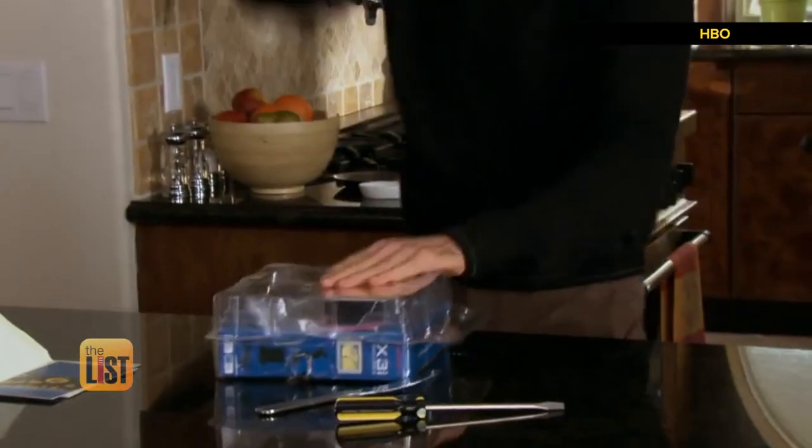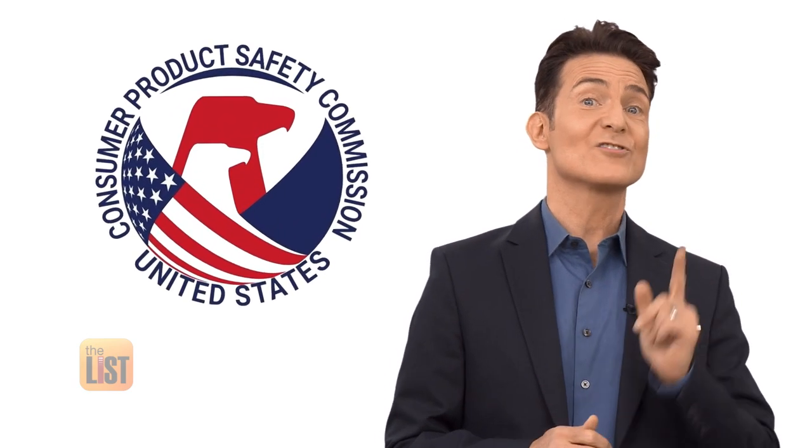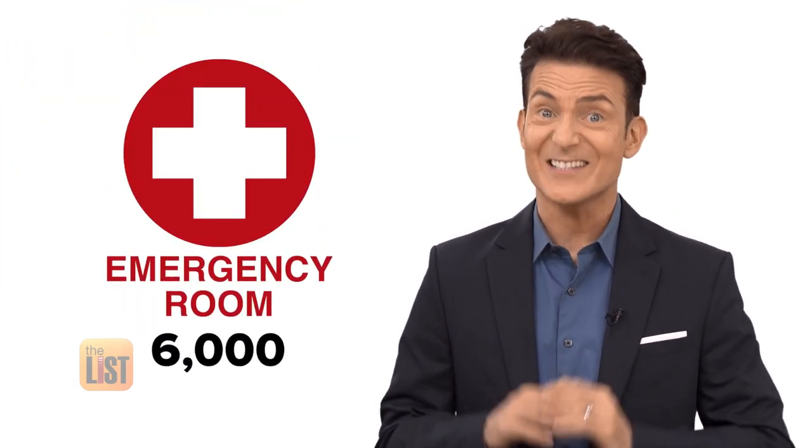Larry David got it right on Curb Your Enthusiasm. Opening packages is maddening, and when the knives come out, it can even be dangerous. The U.S. Consumer Product Safety Commission once estimated that opening product packaging results in 6,000 ER visits a year.